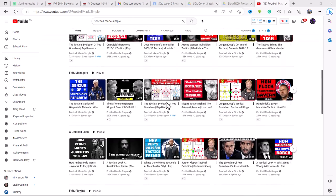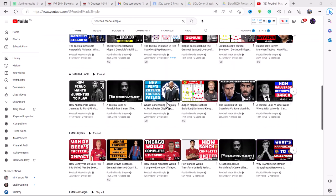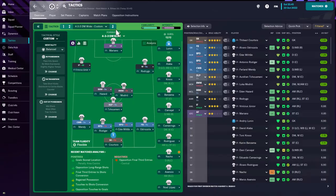Check out his content, you'll love it. Also subscribe to this channel so you can get more Football Manager content like this.